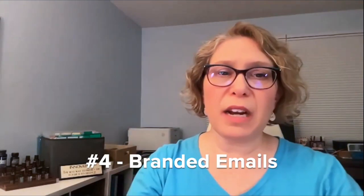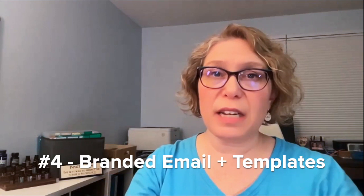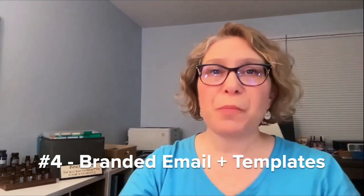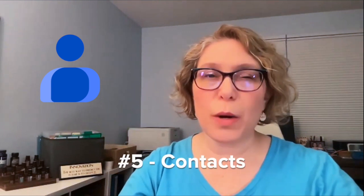If you upgrade to the second level — there's Business Starter and there's Business Standard — you can actually create branded emails with your logo, your colors, your links to your socials, and save that essentially as a template in Gmail, then use that to send things out.